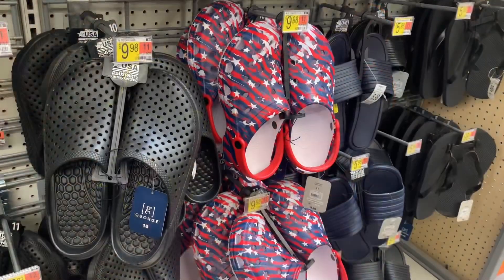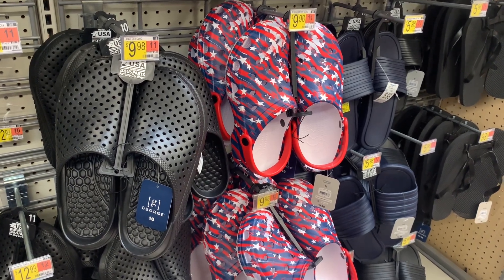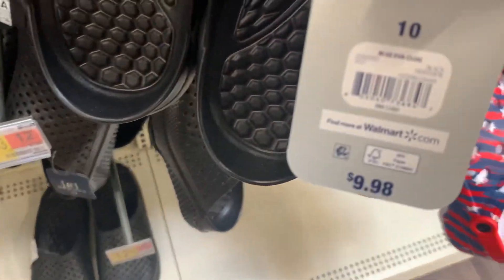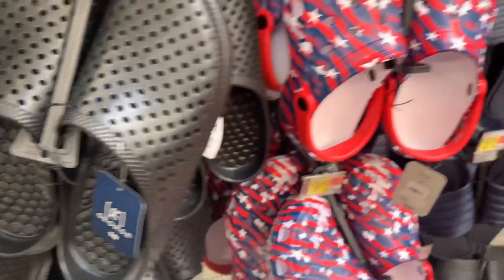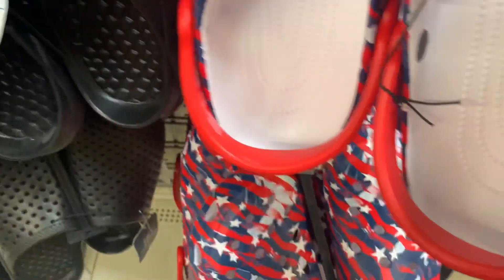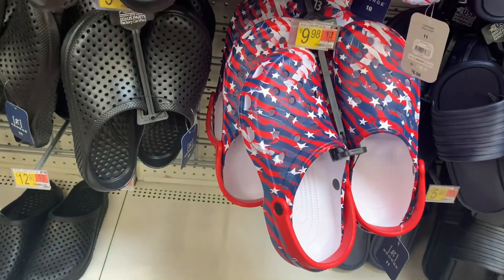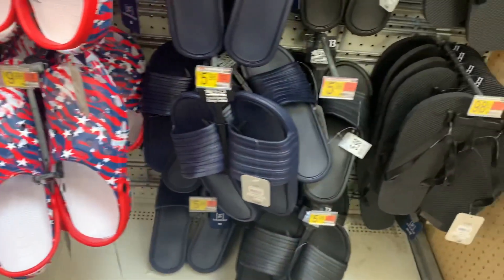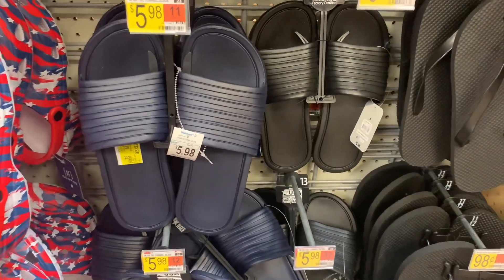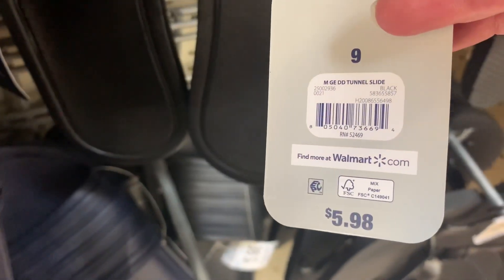They have some of these clog-style sandals that look so cool — they're the George brand. Here's the barcode for the black one — $9.98. They're calling them clogs. You can also get this one — it would be perfect for summer — also $9.98. They have the black one and the red, white, and blue one. They also have these slides — only $5.98, George brand. You can get blue or black; here's the barcode — only $5.98.